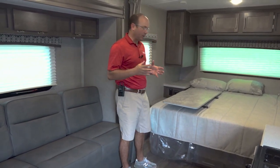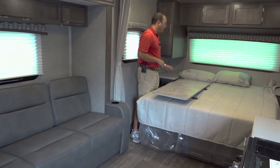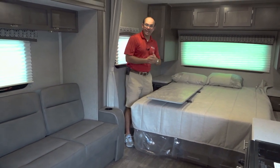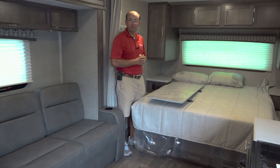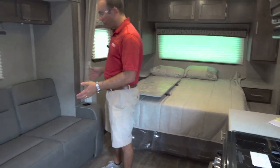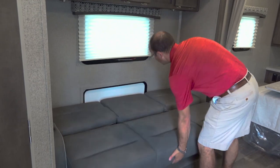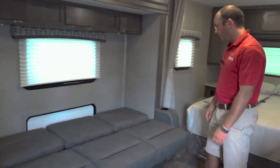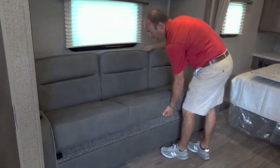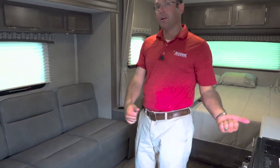A real neat thing about this floor plan is that it's got a queen walk-around bed — you can move around this bed to make it. You're going to have a nightstand on each side as well as closets, a charging station, and 110 power so you can plug something in. You're also going to have a big three-cushion sofa that makes into a bed — and it's actually a very long bed. There's also a table that can go behind the sofa, set out here, or be taken outside.